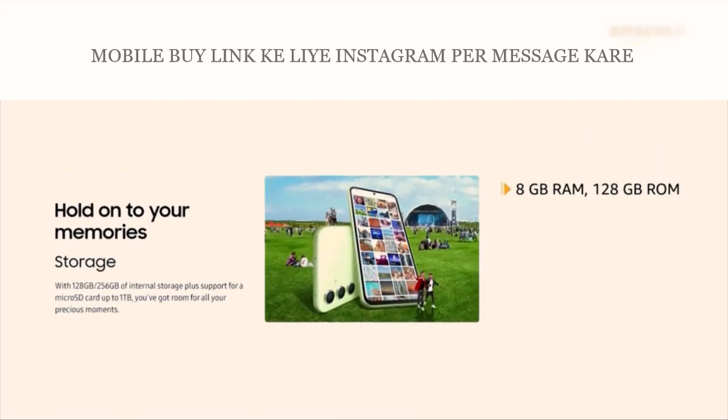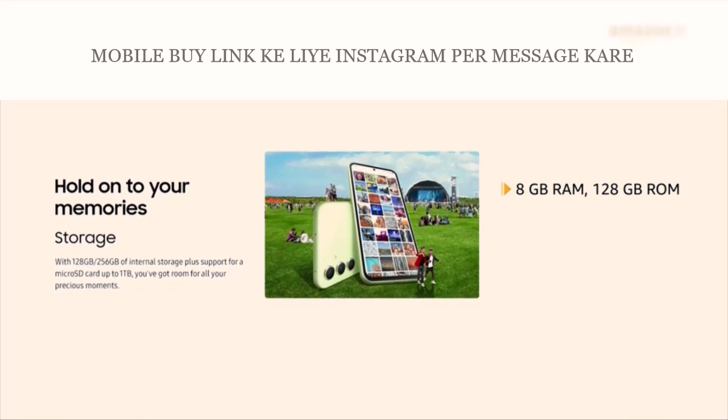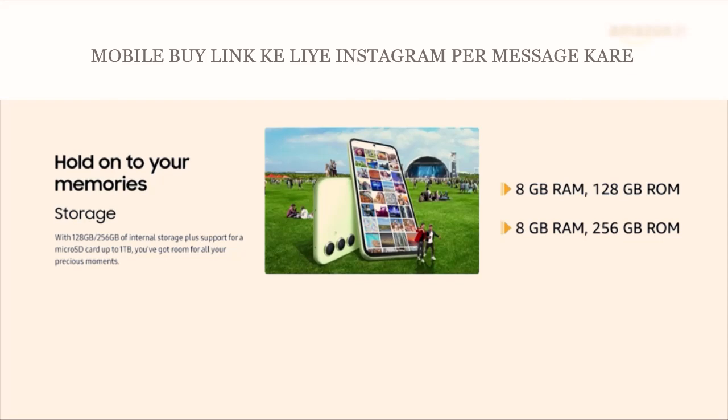You can choose between 8GB RAM with 128GB ROM, or 8GB RAM with 256GB ROM based on your usage.